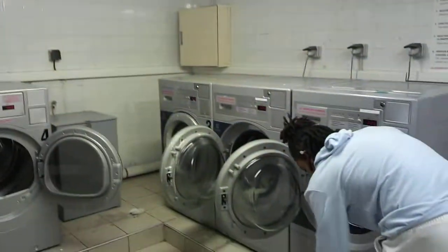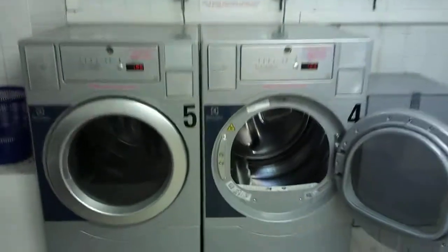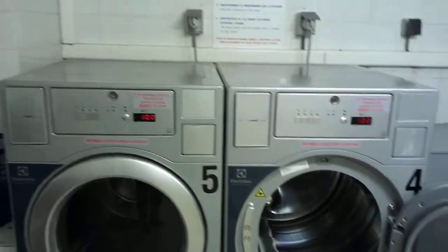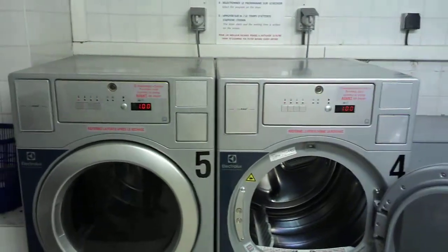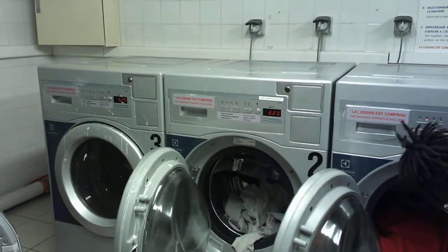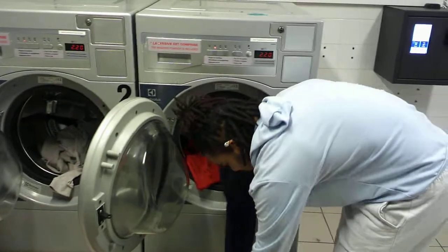You can see the washing machines and the drying machine over here. All of them are numbered — not just for numbering's sake, it helps with payment. This is number four, number five, and then the washing machines from number one to number three.